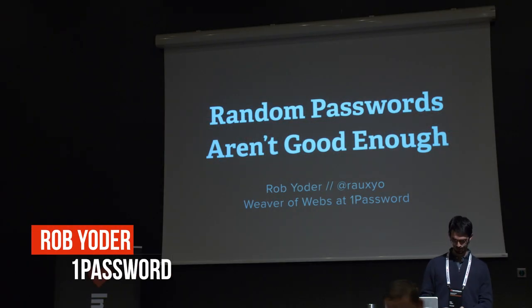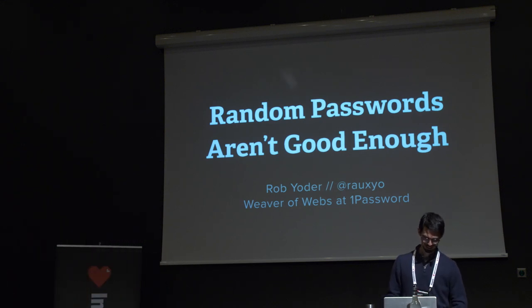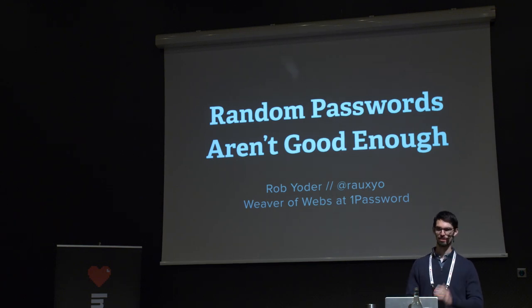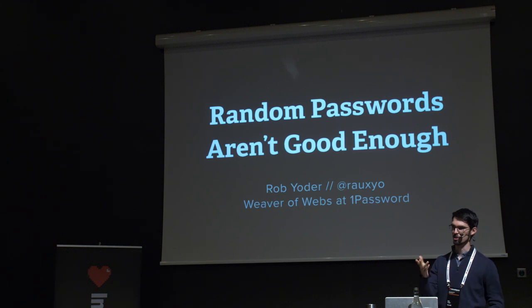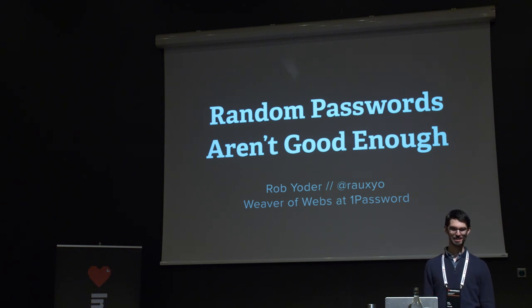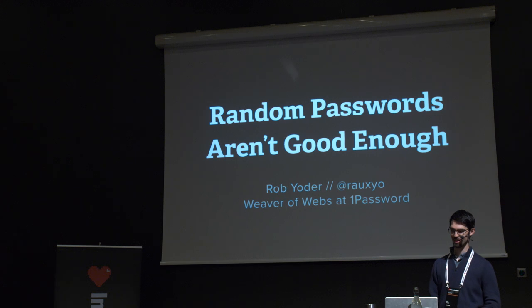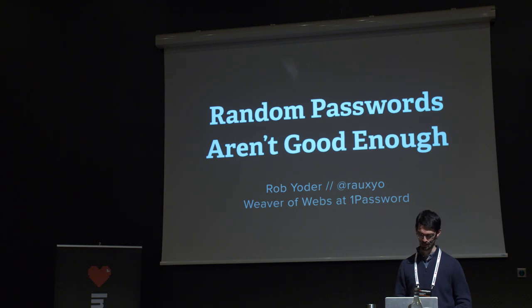Random passwords are not good enough — sorry for the clickbait. I'm Rob Yoder. I work at 1Password along with Jeff, and recently we've been looking at our password generator. I'm a web developer at 1Password most of the time, and then I get to play with some math on the side. We've been rethinking how we display the password generator to users, and I wanted to talk about why.